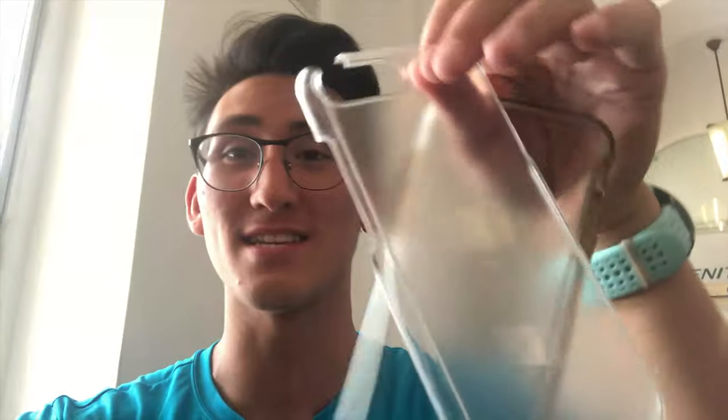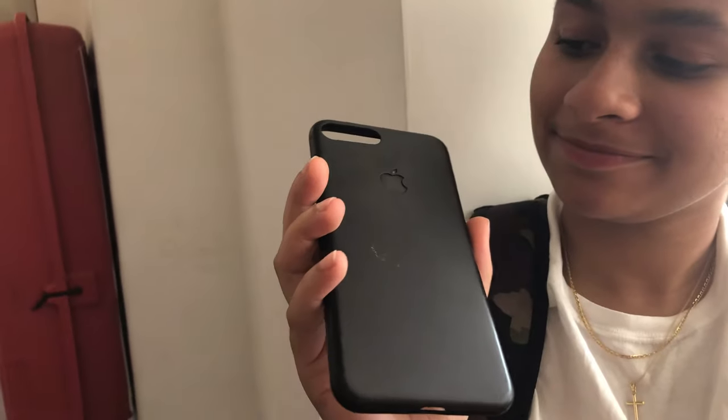Alright dudes, we have officially made it to the Salerno train station. Now we're just waiting for the train and then we're gonna go back to Florence! My phone case has been broken for like three weeks, but now it's properly broken. But Chelsea — the freaking homie — gave me her old phone case. Chelsea, you are a lifesaver. I love it, I love you!